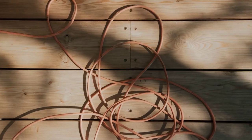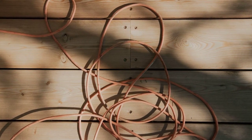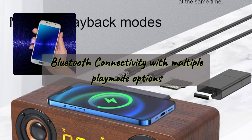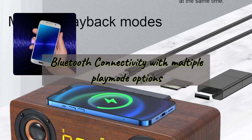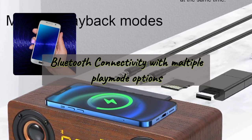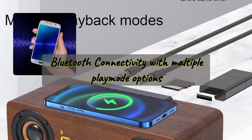Say goodbye to tangled cables and enjoy the freedom of wireless music streaming. Our Bluetooth 5.0 compatible speaker effortlessly pairs with your mobile phones, tablets, and other devices, offering a stable connection with a range of up to 10 meters. Experience the convenience of wireless audio at your fingertips.